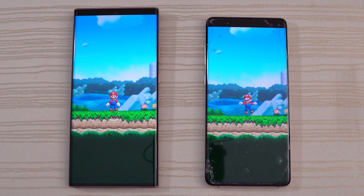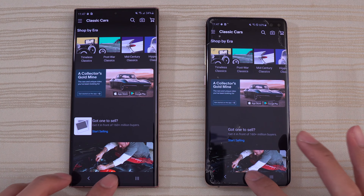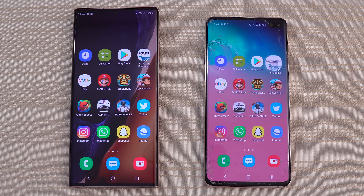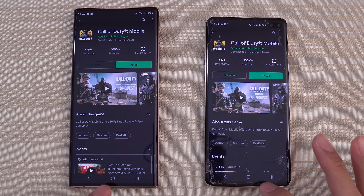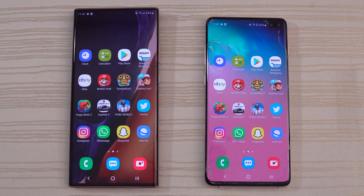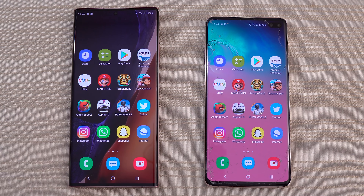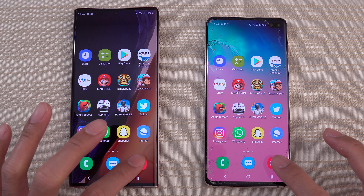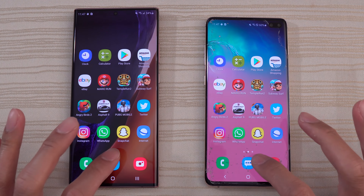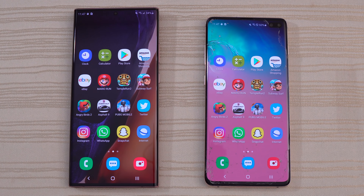Mario Run — no problems on both. eBay — same place. Amazon — same place. Play Store — right where we left it. Calculator — no issues. Clock — still running in the background. The camera — remember it was on video. Both still on video. Messages and finally the phone app. Boom.